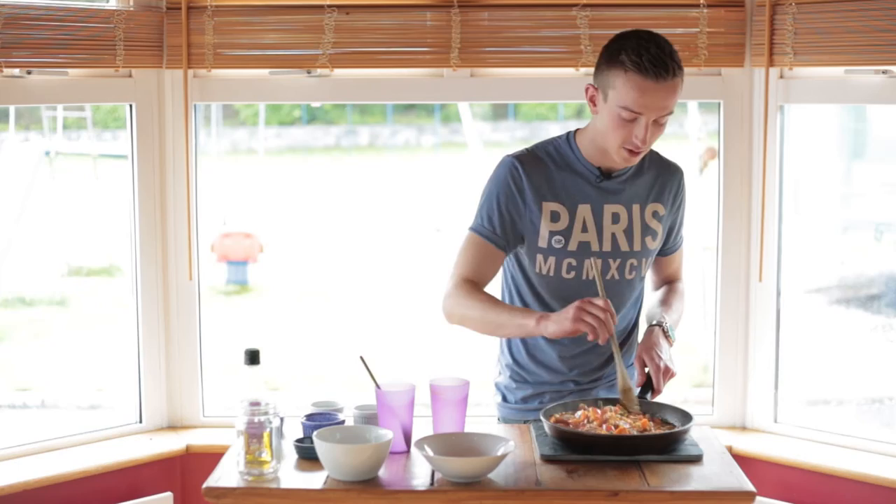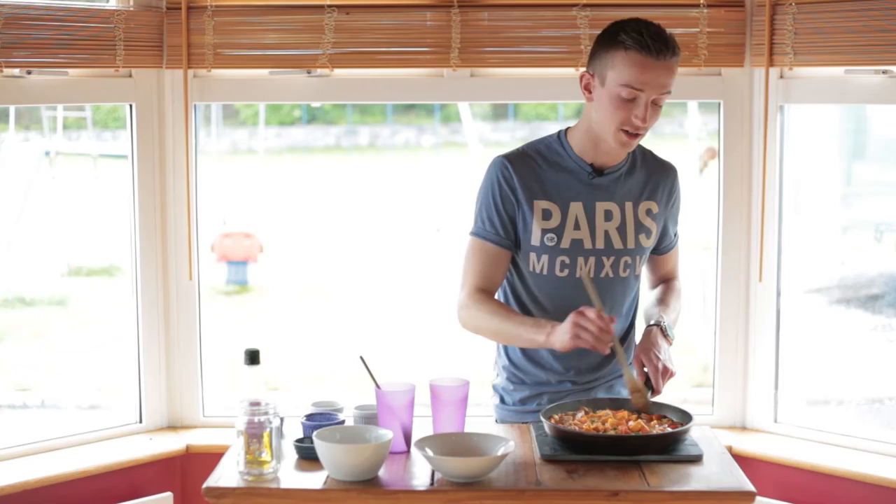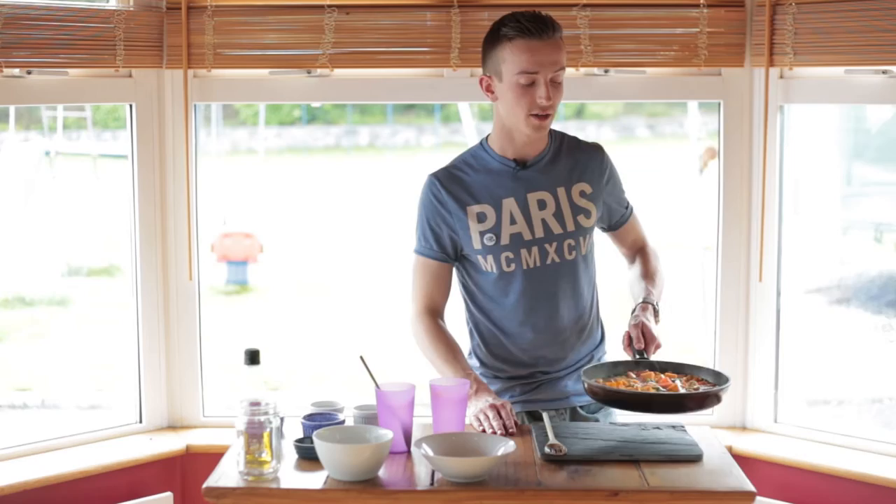Give it a stir, make sure the quinoa is evenly distributed throughout — lovely smells coming off this. It's going to be even better when we add either the cheese or nutritional yeast at the end. I'm just going to place this over the hob for another 15 minutes with the lid on and then I'll show you when it's done.